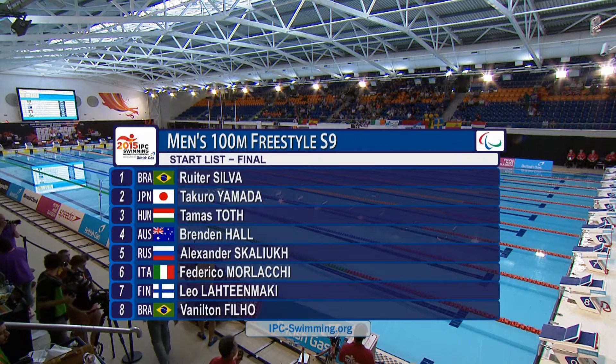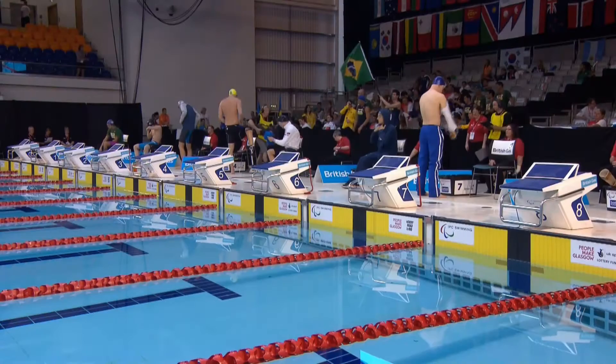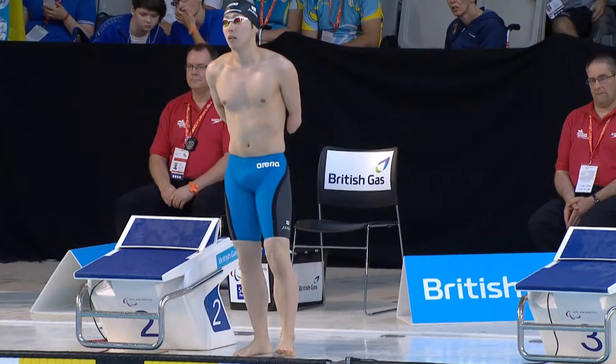The men's 100 freestyle S9 final is next on pool 7. Notar Silva goes for Brazil, in lane number 1 — two Brazilians in the outside lanes. Armada, the experienced Japanese man, in lane number 2.